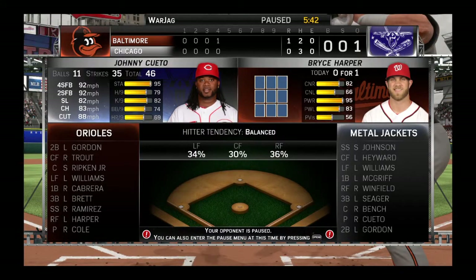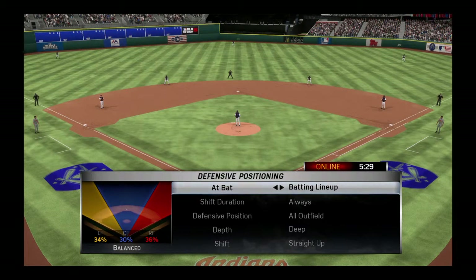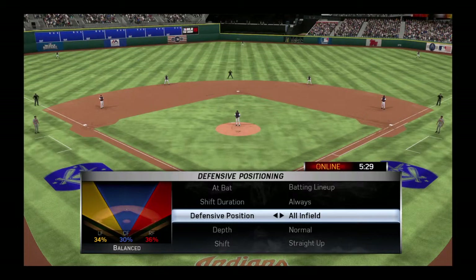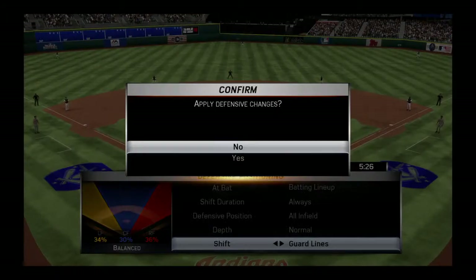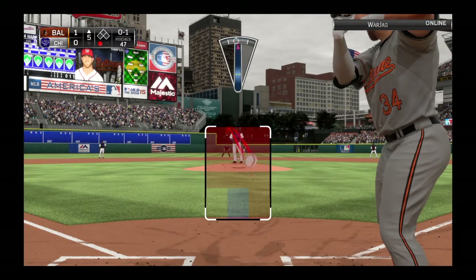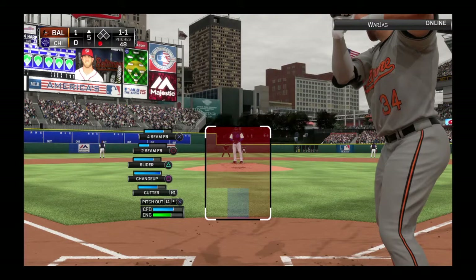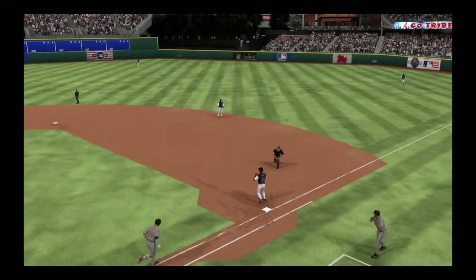The bases are empty, and that'll bring in a dangerous hitter indeed in the form of Bryce Harper. Swing and a miss on a ball in the dirt — it's strike one. Lays off the slider and it's 1-1. Hit on the ground to short, on to first, and there are two down.